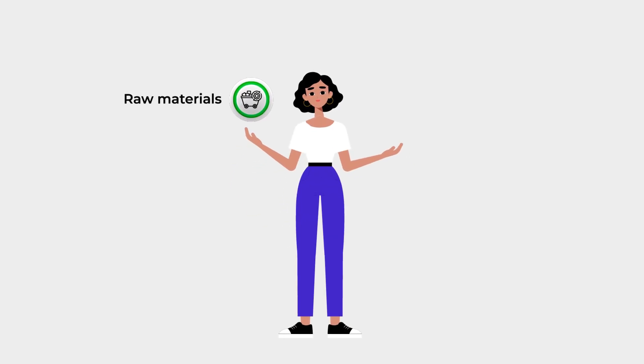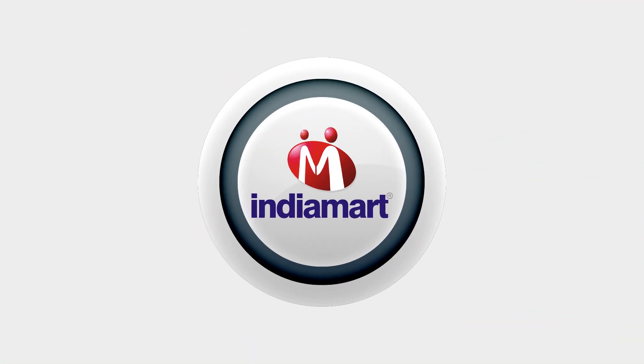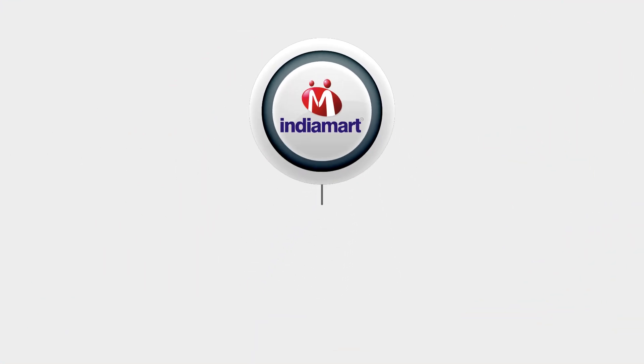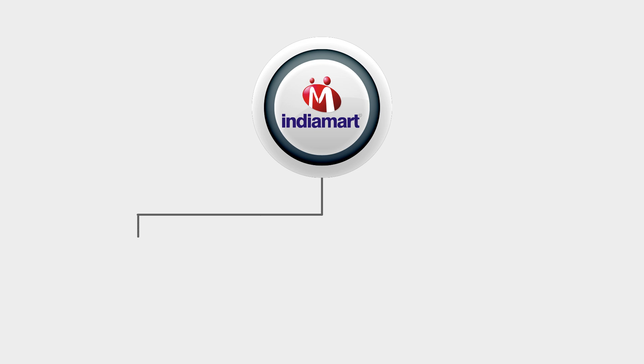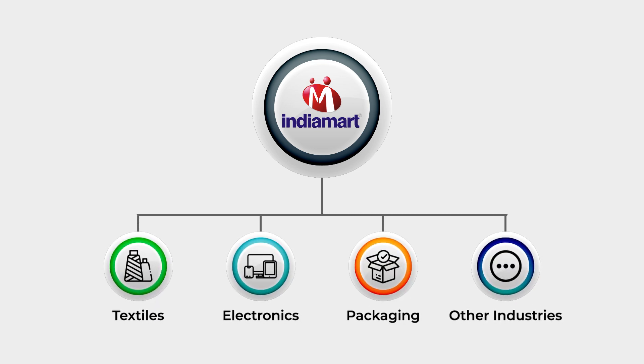Whether you need raw materials or finished products, IndiaMart has everything your business requires. Easily search through categories ranging from textiles to electronics to packaging and other industries, all under one roof.